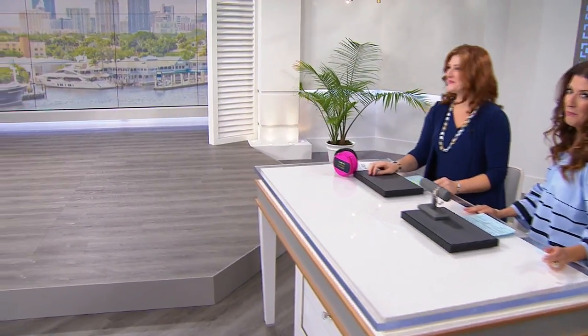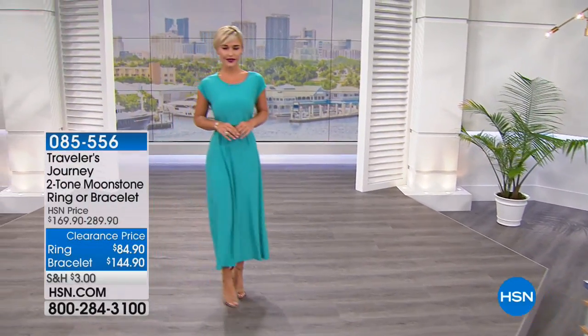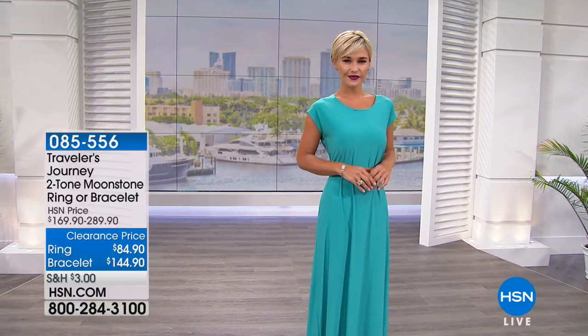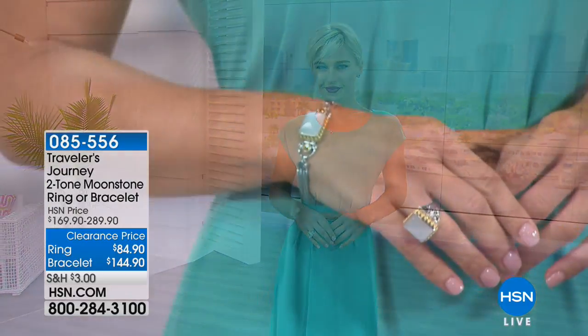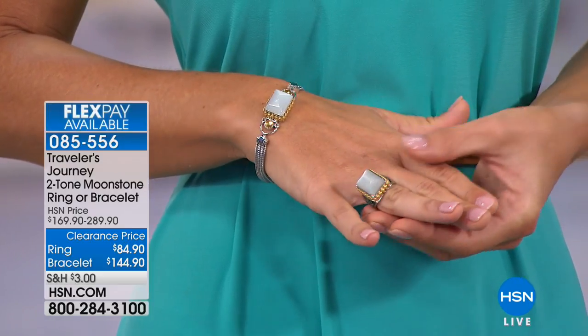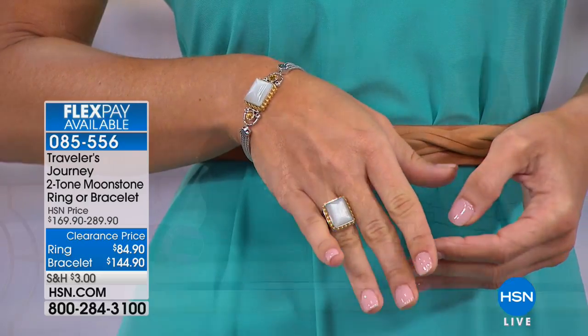More jewelry, more fun, more clearance, and more Flex Pays. We have five Flex Pays on all of our jewelry today on air and online. The party continues. Lauren's looking fabulous in our next collection from Traveler's Journey. And my co-host Robin Wall's joining me after all of her fashion fun. Good to see you. And now that we all have gorgeous fashions on clearance, we add a little sparkle. Like we need another excuse to go shopping.